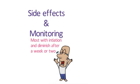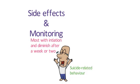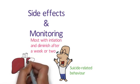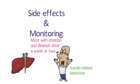Suicide-related behaviour has been reported more frequently in patients taking atomoxetine, although it remains an uncommon occurrence. Parents and patients should be warned to look out for any worrying thoughts or behaviour and seek help as soon as possible. There have also been some very rare reports of liver injury. Liver function tests are not routinely carried out before initiating atomoxetine, but parents and patients should be counselled to look out for signs of potential liver injury.